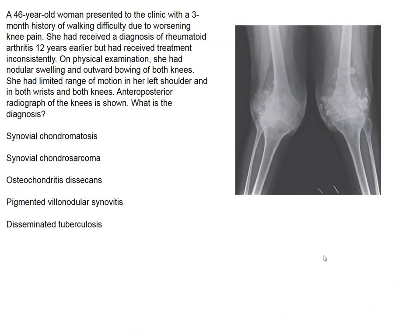Journal Club for this week. The image shown in the New England Journal concerns a 46-year-old woman who presented with a three-month history of walking difficulty.